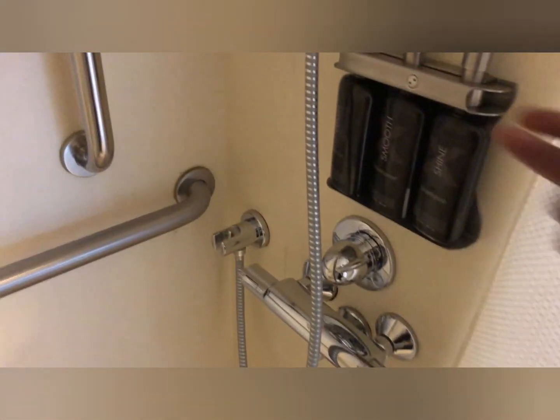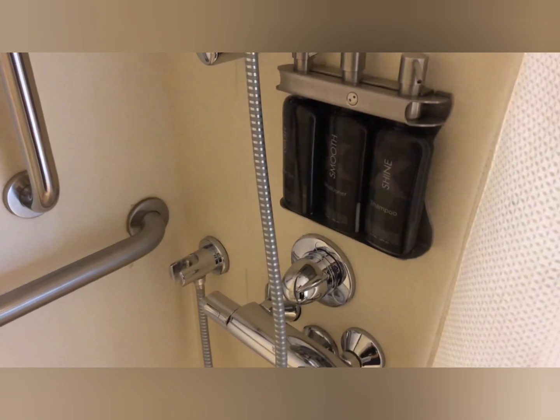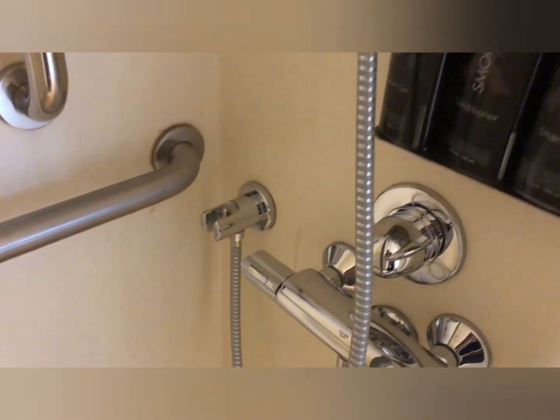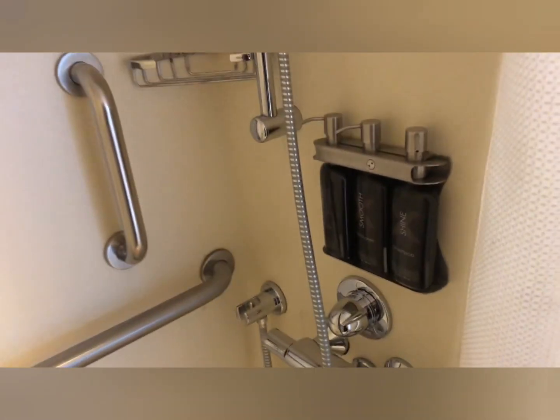As you can see, you have your shower soap, you have shampoo, and you also have conditioner in these balcony cabins, which is nice.